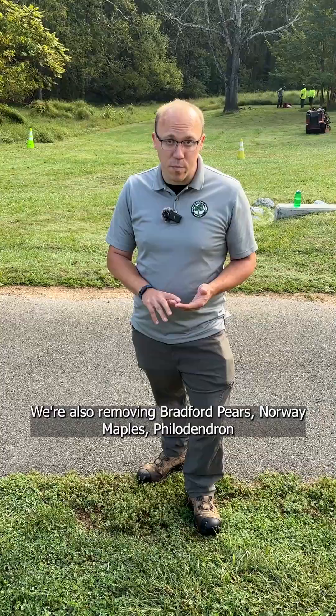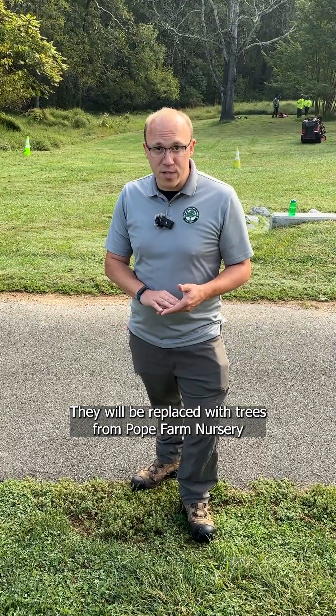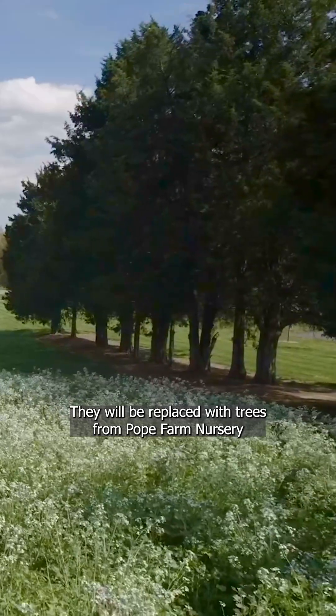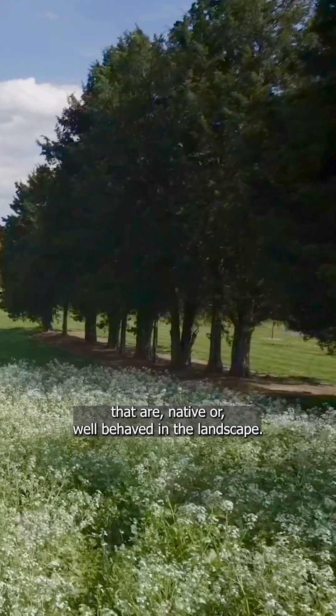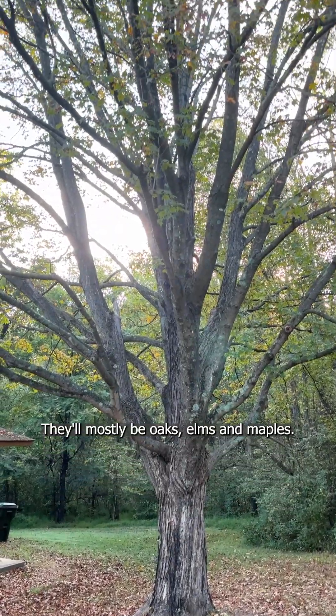We're also removing Bradford pears, Norway maples, phelodendron, and golden rain tree. They'll be replaced with trees from our Pope Farm Nursery that are native or well-behaved in the landscape. They'll mostly be oaks, elms, and maples.